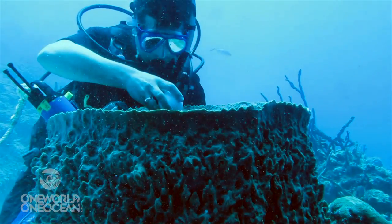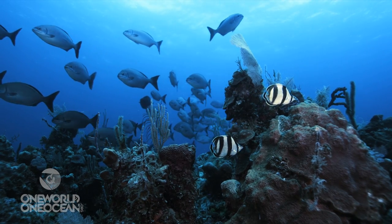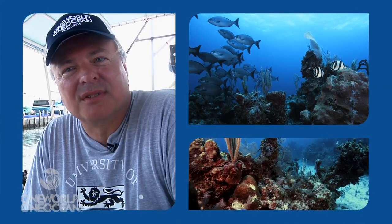Coral reefs are the rainforests of the sea. This ecosystem may be our best hope for the cure for cancer, heart disease, and a host of other human ailments. We may find these drugs on the reef.